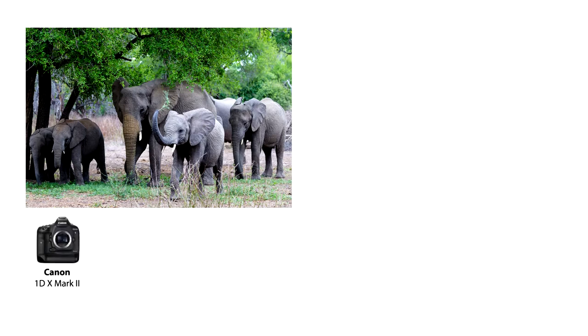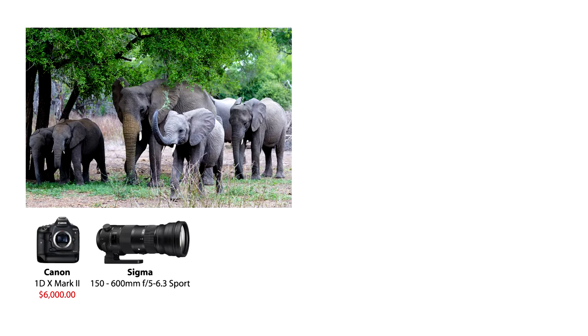She used a Canon 1DX Mark II which cost around $6,000, and a Sigma 150 to 600 millimeter sport lens costing around $1,800. Her travels to Cape Town and back cost around $1,500, and her total time spent was around nine days.